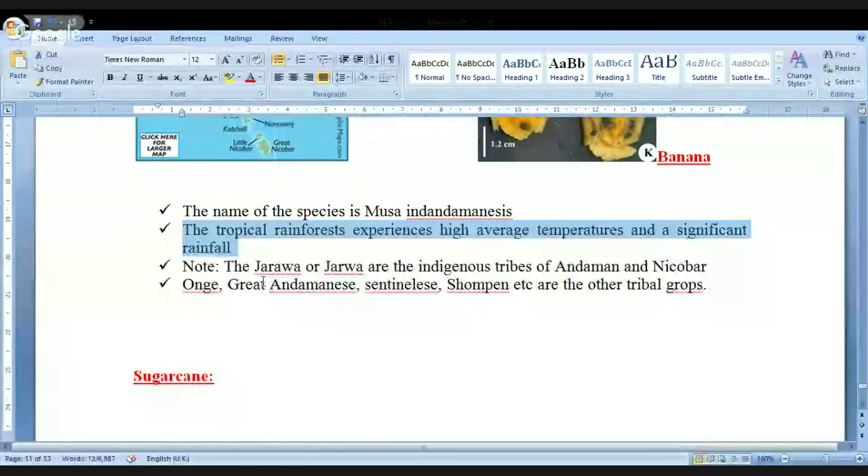In examinations, they have asked: Jarawa tribes are located in — answer is Andaman and Nicobar Islands. Apart from this, we also have other tribes living in Andaman and Nicobar Islands: Onge, Great Andamanese, Sentinelese, Shompens, etc. are the other tribal groups in Andaman and Nicobar Islands.